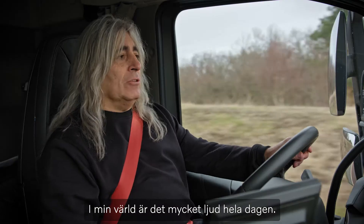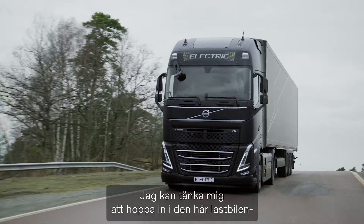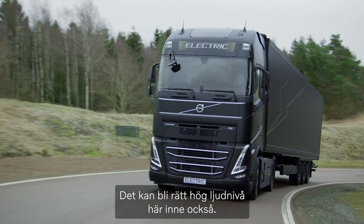In my world, it's so noisy all day long. I mean, I can imagine jumping into this truck and just listening to the wind. This thing didn't get pretty loud too.